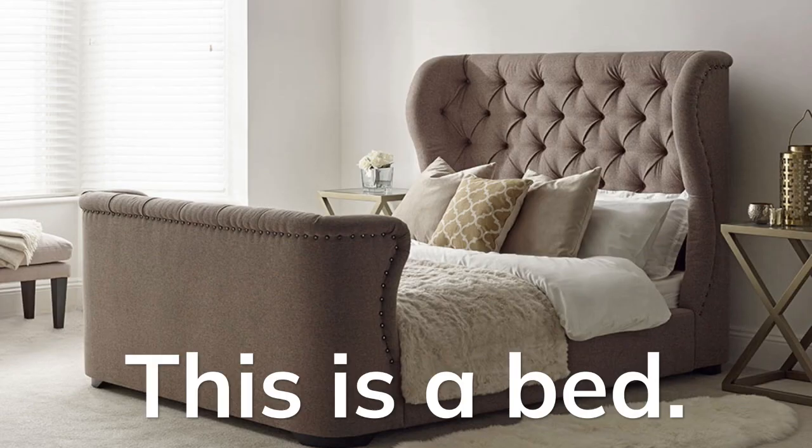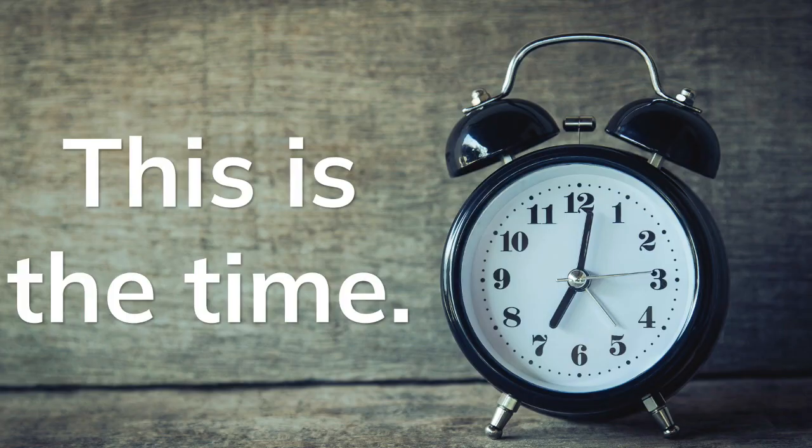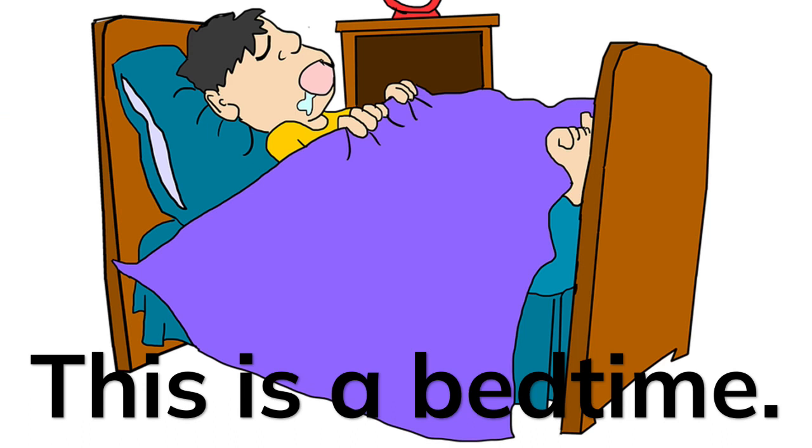This is a bed. This is the time. This is bedtime.